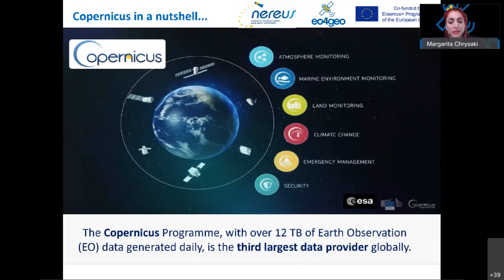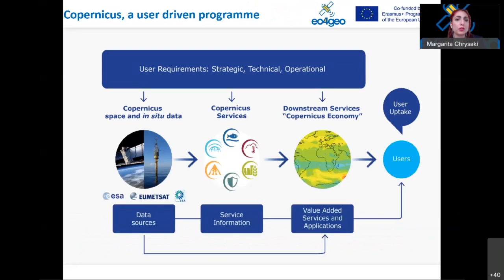Technological progress and advances in data availability and accessibility have made Copernicus one of the largest space data providers in the world, offering more than 12 terabytes per day. It is our European Earth observation system, aiming at filling the gaps in Earth observation capacities. Moreover, it is a user-driven program offering six free services such as atmosphere monitoring and marine environment monitoring to the public as well as to the private sector.